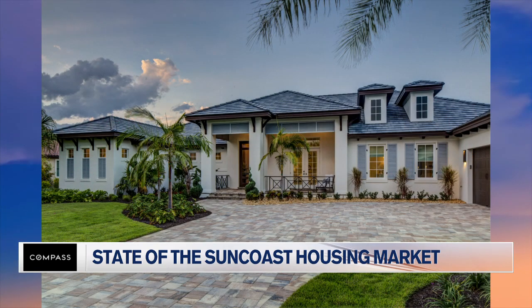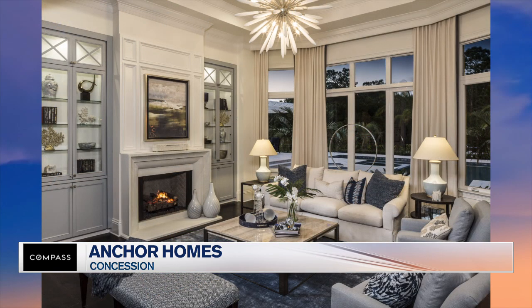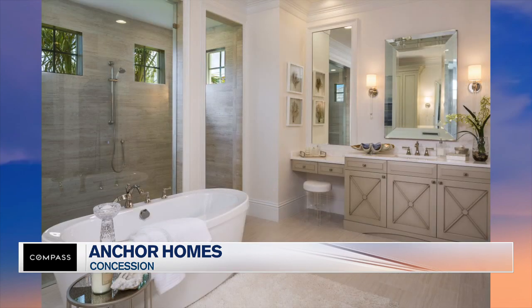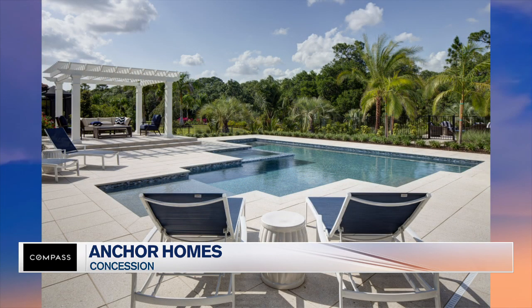Let's go to The Concession. Anchor Homes — another local builder that's been around for over 30 years. Roy Dupuy is the owner of that company. This right here is the Marquesas model, located in The Concession, which is well known for their majestic estates. There are only 236 homes in this 1,200-acre community — very exclusive. This has an island colonial influence style. It's a four-bedroom, four-bath, 5,100 square feet interior. With the outdoor living space, you're looking at almost 7,300 square feet total. They do a phenomenal job, and they only build 10 to 12 homes a year. The owner Roy gets really involved with each build.